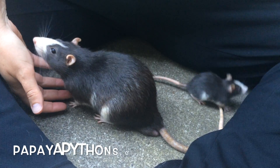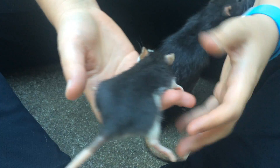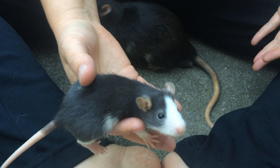For more videos like this, follow us at papayapythons.com and subscribe. And if you too have some accidental rat pets, please feel free to share pictures with us on social media. Thanks all!